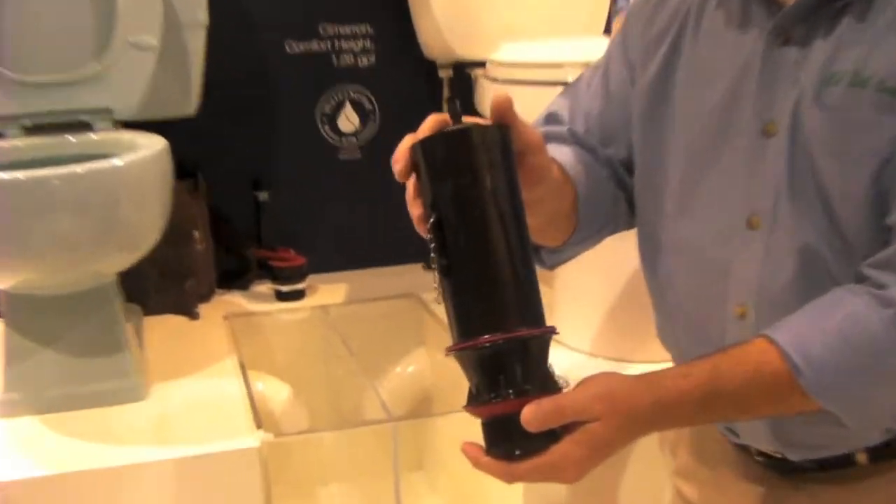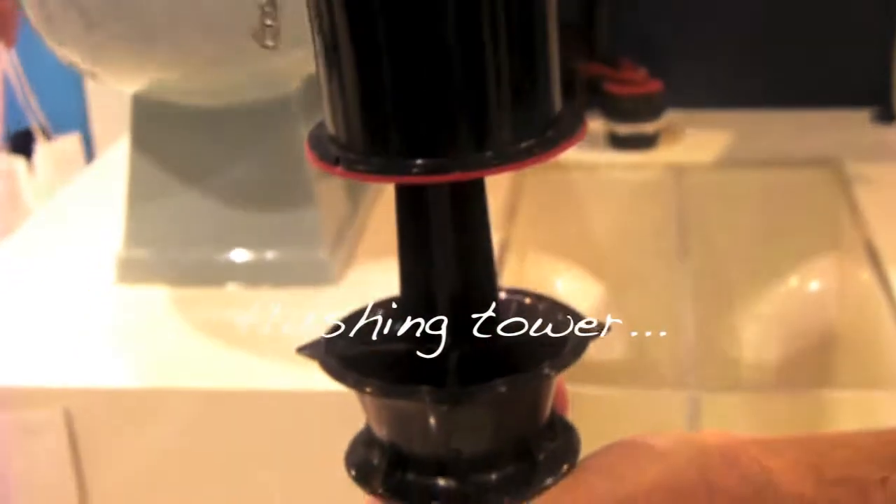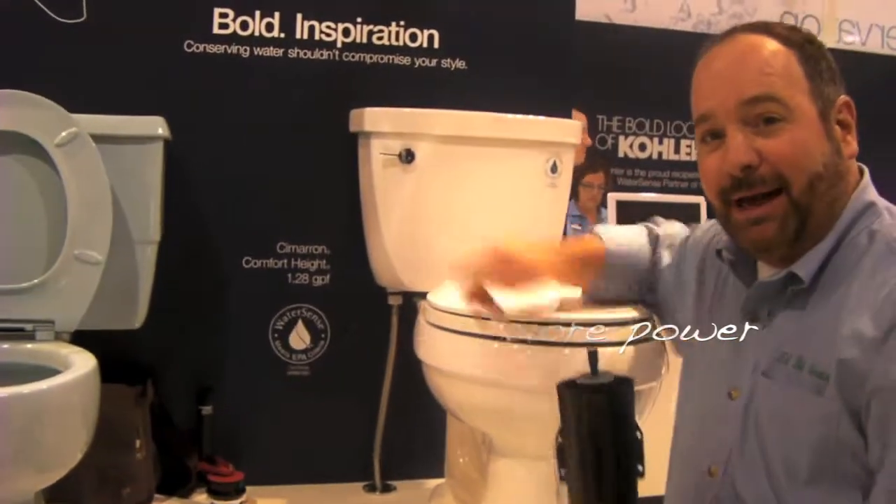Let me show you what's inside here. Instead of a flapper, we use a flushing tower. You can see the tower goes up vertically, and that allows the water to escape quickly out of the tank. More speed equals more power, and that's the secret inside our Kohler tank.